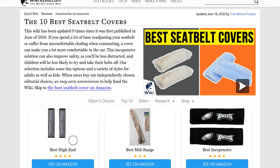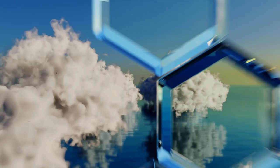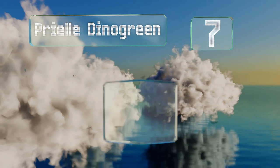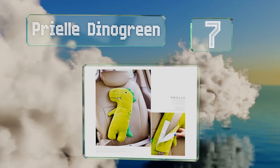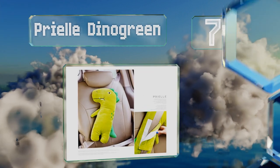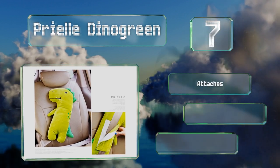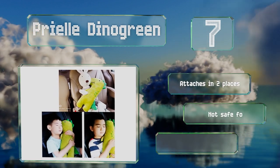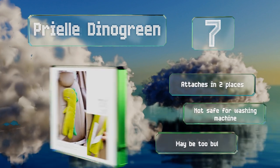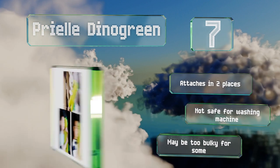At number seven, the Prielle Dyno Green can provide comfort and company to young children in the car — they can hug it while they're snoozing. The oversized head makes a nice pillow. It can be removed quickly in case kids want to take their new friend into the house. It attaches in two places, but note that it's not safe for the washing machine and it may be too bulky for some.